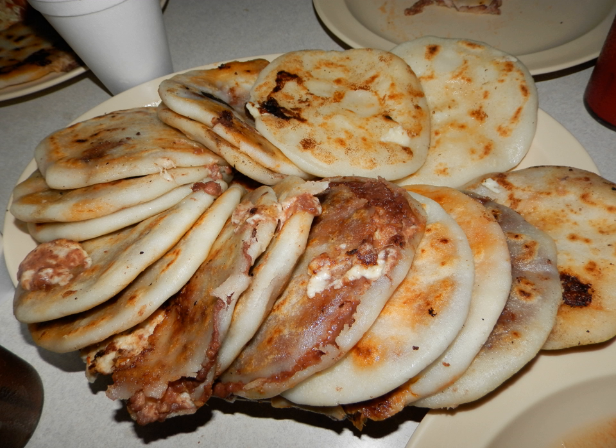United States: Pupusas made in the United States are typically made with Maseca brand commercial corn flour masa mix, instead of fresh masa harina. Some high-end pupuserías in the United States use rice flour and wheat flour versions. In Santa Fe, New Mexico, variations include using spinach, pepperoni, cheese, and green chili. Taco Cabana, a Tex-Mex chain in Texas, created a dish called the pupusa that has no relation to the Salvadoran food.